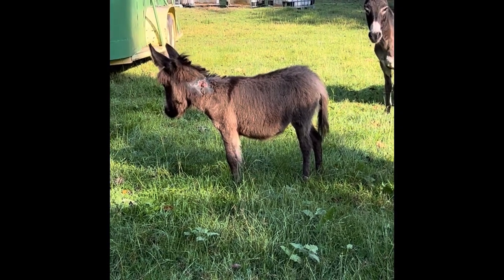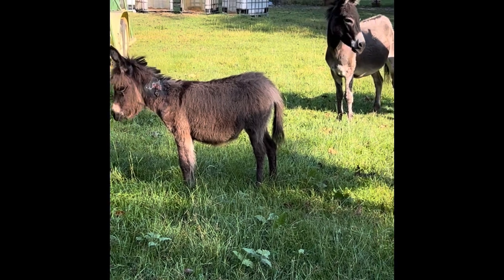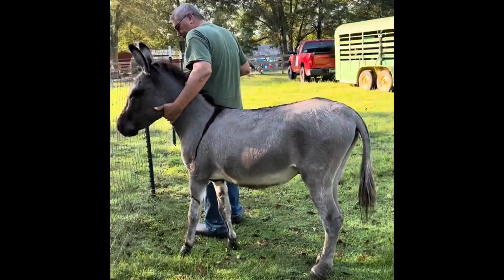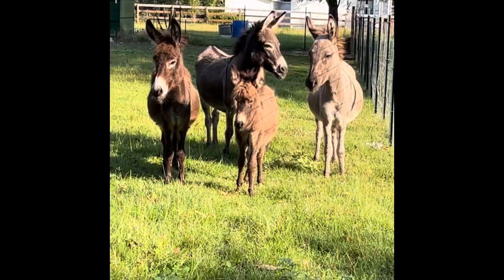We have another little rescue. As you can see, this little baby donkey is about three months old. She has been bitten by her daddy, this one here. So we went out and picked up all of them for the family.